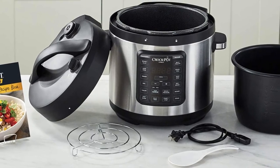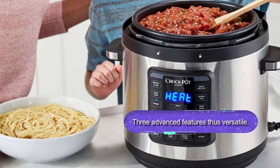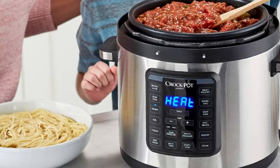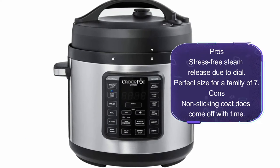The Crock Pot Express cooks up to 70% faster than most conventional pressure cookers. It comes with a simple control panel, making it pretty easy to operate and control. Overall, this is a quality stainless steel pressure cooker and one to seriously consider buying right away.